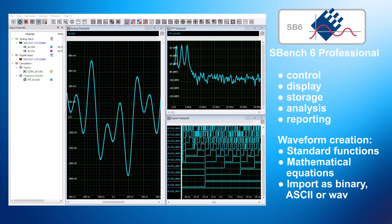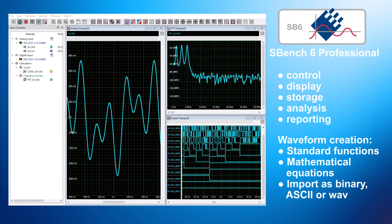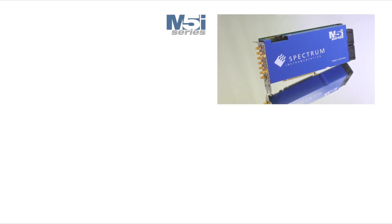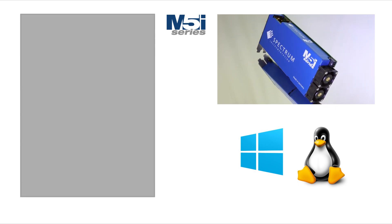Data can also be imported from other programs or devices, such as digitizers or oscilloscopes, using binary, ASCII or WAV formats. Fully programmable, the cards run under Windows or Linux operating systems, using today's most popular and powerful software languages.